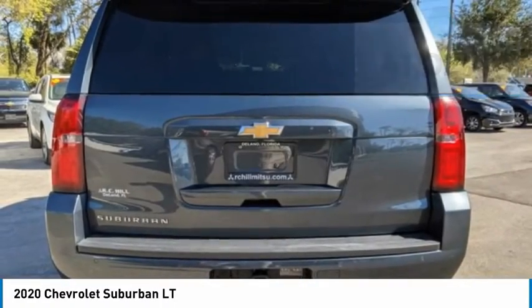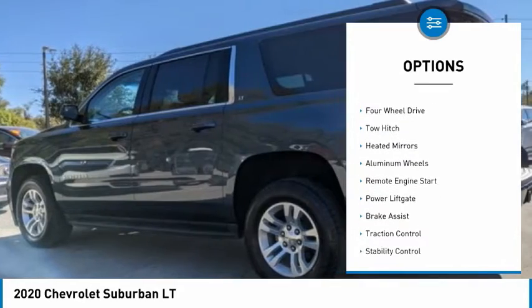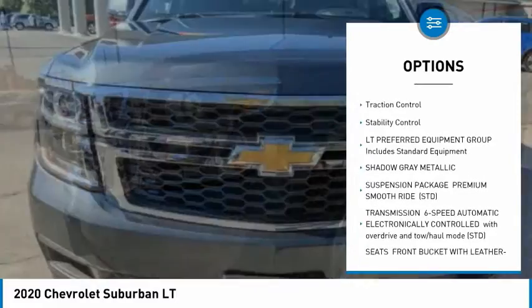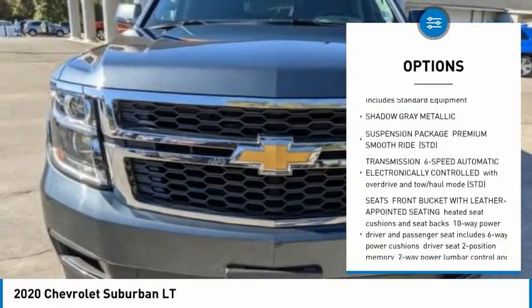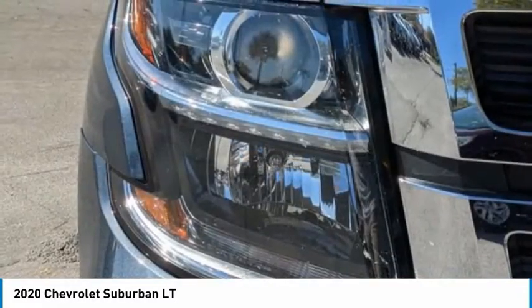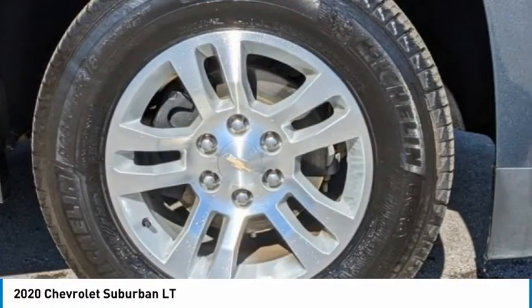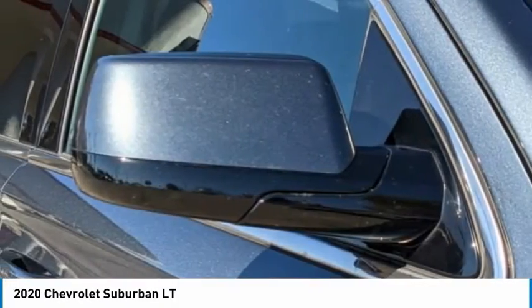Here are some of this vehicle's great options: tire pressure monitor, four-wheel drive, tow hitch, heated mirrors, aluminum wheels, remote engine start, power lift gate, brake assist, traction control, and stability control. Wouldn't you look great in this vehicle? Stop in today and see for yourself.